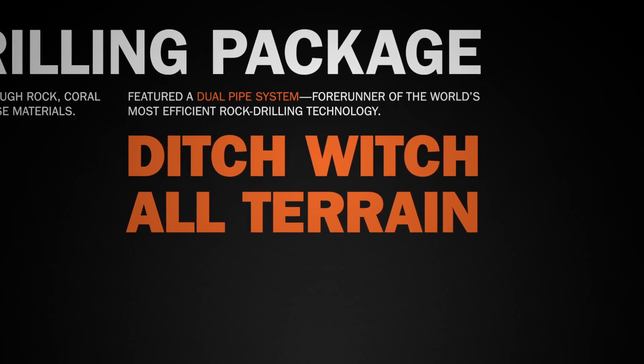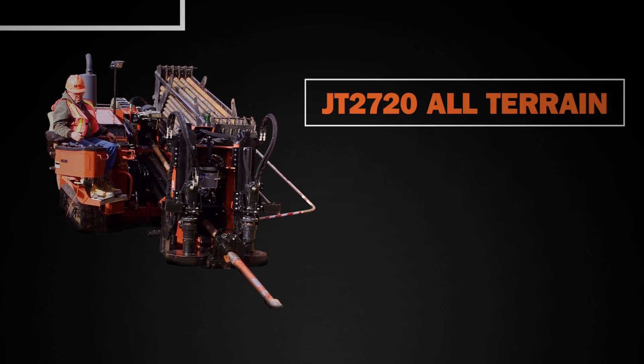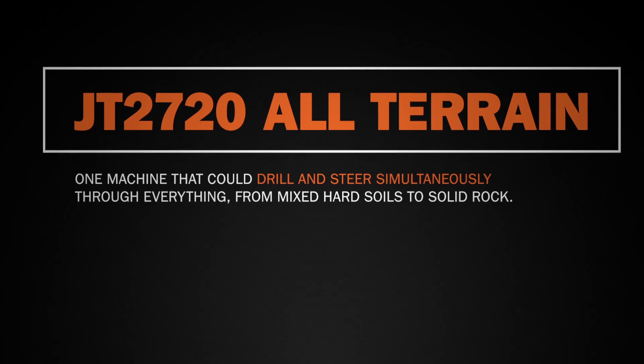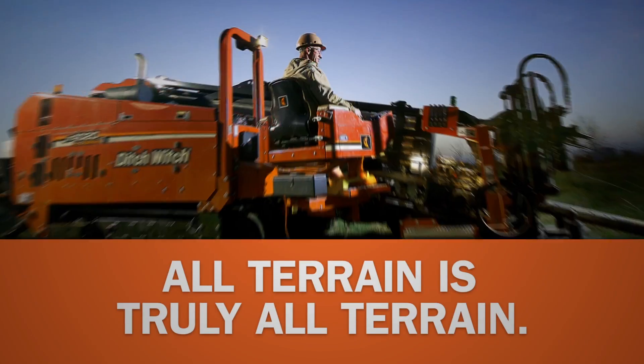The RS860 featured a dual pipe system that was the forerunner of the world's most efficient rock drilling technology, Ditch Witch All Terrain. With the JT2720 All Terrain, utility contractors finally had one machine that could drill and steer simultaneously through everything, from mixed hard soils to solid rock. All Terrain is truly All Terrain.